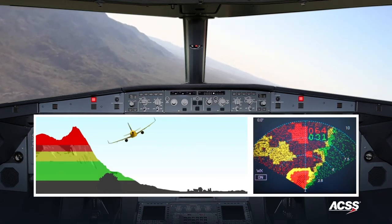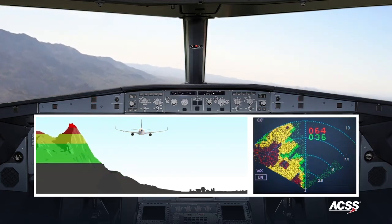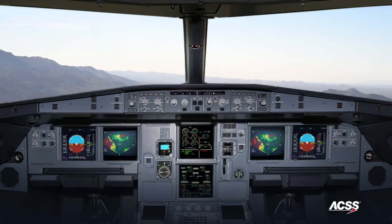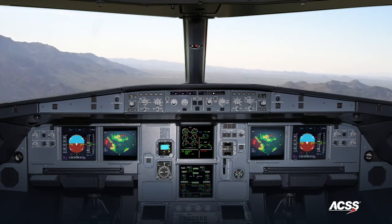The advanced ACSS TAWS system provides additional situational awareness to the pilot that a straight-ahead climb maneuver may be insufficient to clear the terrain. Conventional TAWS systems in this same scenario can only provide a pull-up alert, even though the aircraft might not be able to achieve a safe climb over the ridgeline.